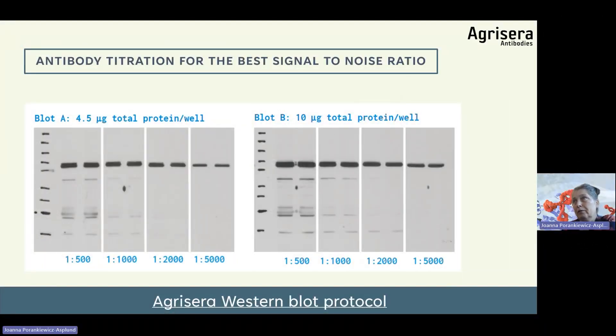Which blocking reagents to use? For plant samples, the best results come from 5–10% non-fat milk. Over-blocking is rare. If blocking is too short, you can end up with high background. There are commercial blockers that are very effective. If a non-protein blocker is needed, PVP40 can be used. BSA is the least effective blocker — I would not recommend mixing BSA and non-fat milk. Stick to 5–10% non-fat milk.